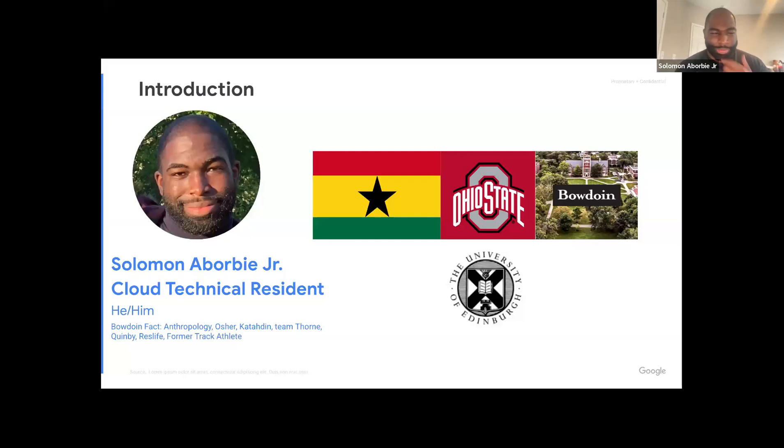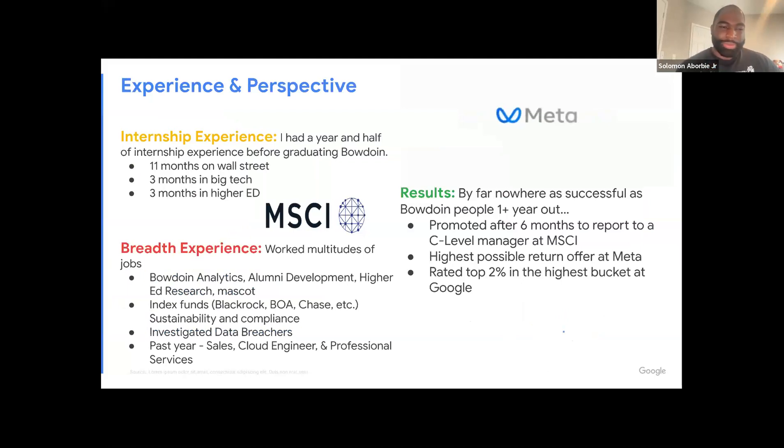During COVID, or at least toward the end of when COVID was the craze, I was able to go abroad. I went to University of Edinburgh in Scotland, so I'm a huge proponent of people going abroad. In terms of experience and why you should listen to me — I think I've done the most internships in Bowdoin history, accidentally. I had about a year and a half of internship experience before graduating.